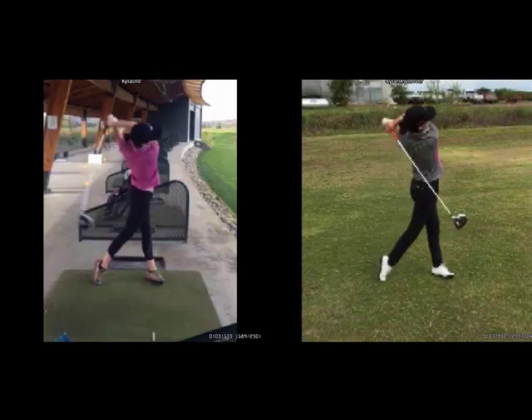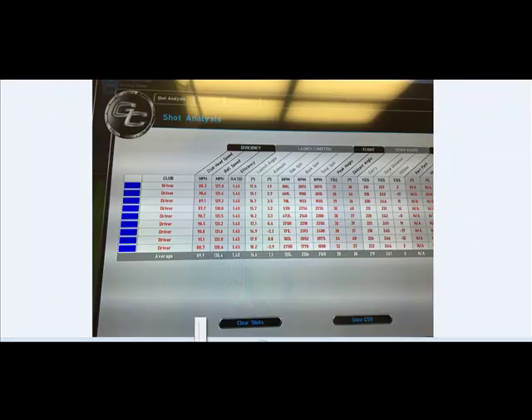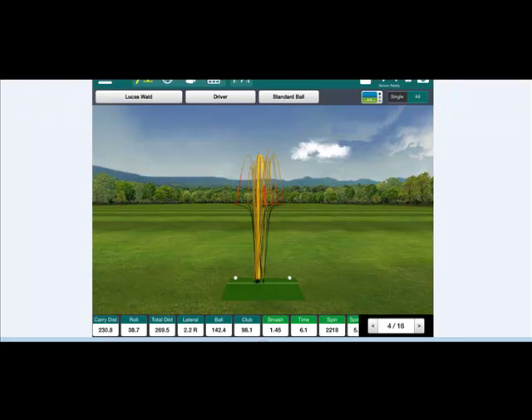Let's look at the numbers. Before: 7-iron club speed was 74 miles per hour, carrying it about 138 yards. Driver swings before, from October of last year, were around 90 miles per hour, carrying it about 219 in the air. This weekend, she was averaging 78 to 82 on the 7-iron, carrying it 145 to 150. Driver swings were 98 here on this one, averaging 97 — she even hit 101 — with a 230-yard carry.